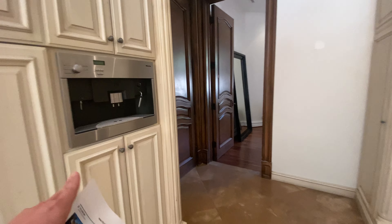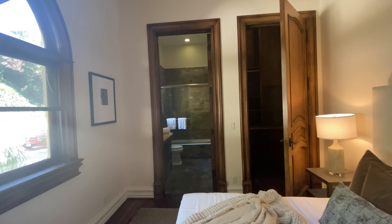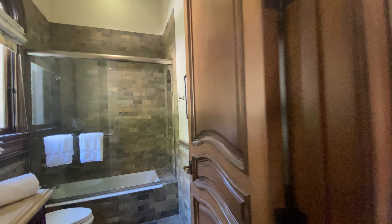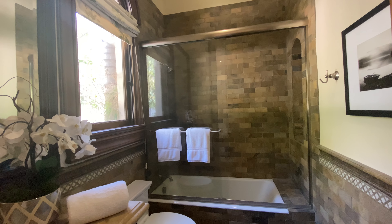They also have a coffee machine. There's an additional bedroom with a closet and a bathroom right here — a very nice bathroom with brick stucco detail.